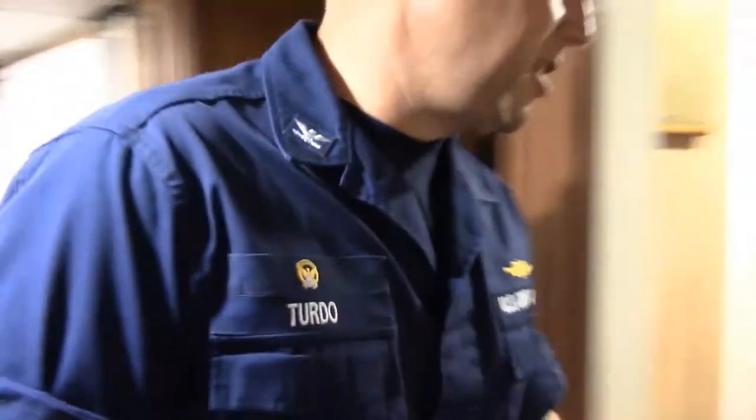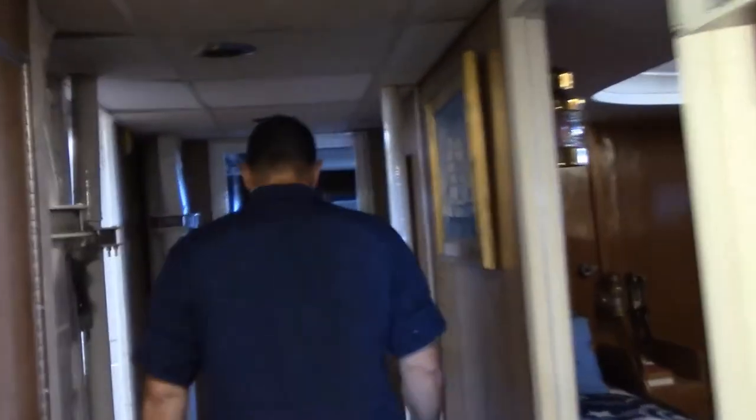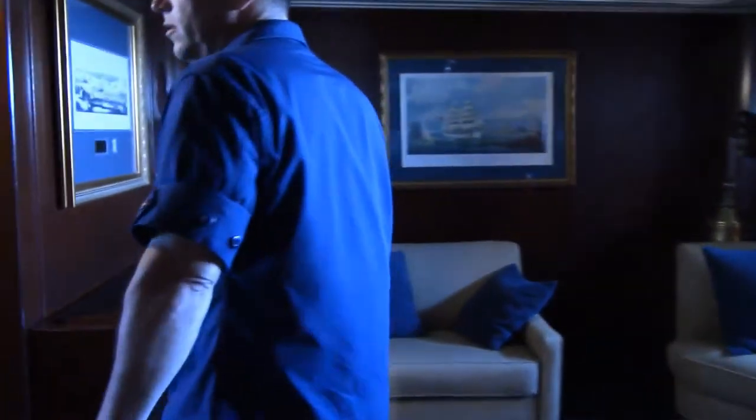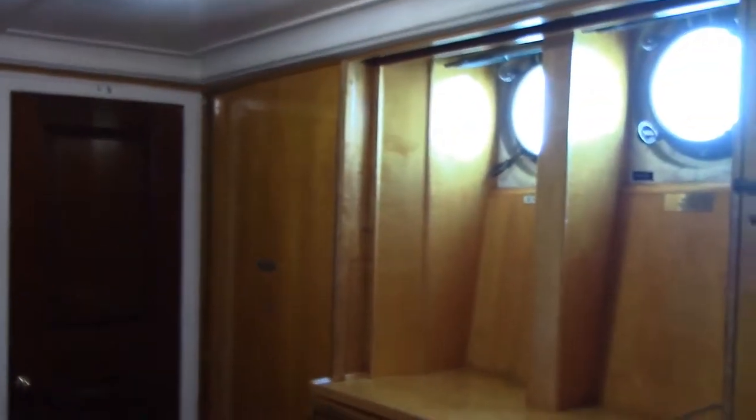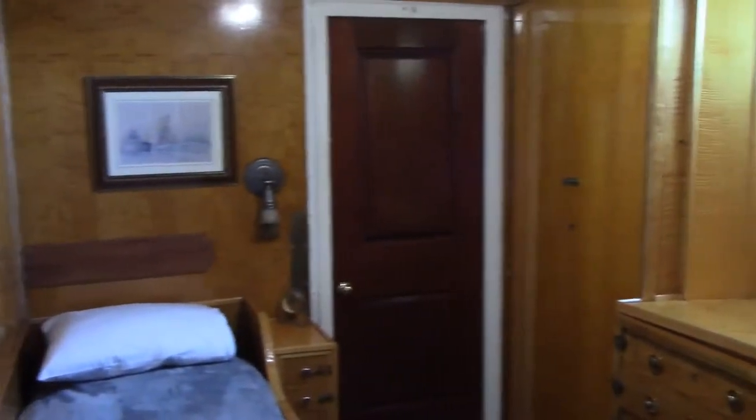We're going to take a walk back aft and talk a little bit more about Eagle's history. You're now in the flag cabin. The flag cabin has been redone over the years, but as we walk back aft, we still have some of the original construction in the cabin itself. All of this Tiger Maplewood that you see on the bulkheads is the original from the ship's construction in 1936.